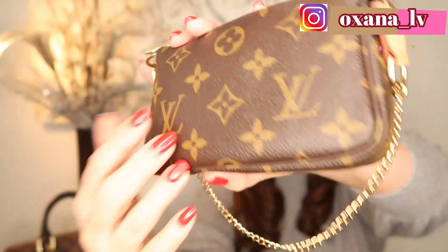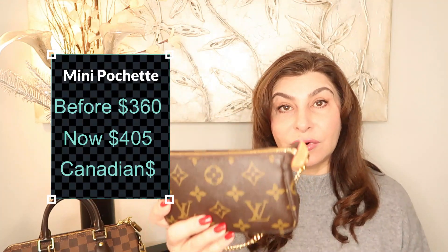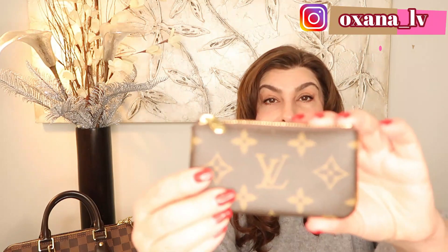I want to start with small SLGs. The first item is the mini pochette — I've had this item for a very long time. I purchased it at $360 Canadian and I currently use this one. The current price on the Canadian website is $405 before taxes — a crazy increase.